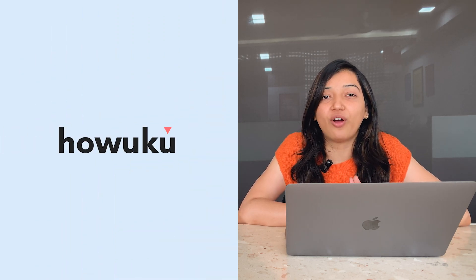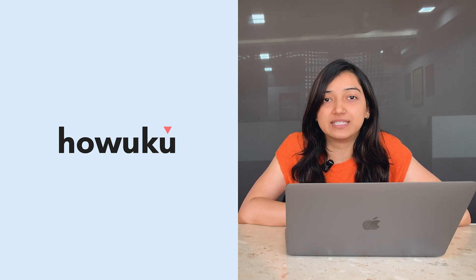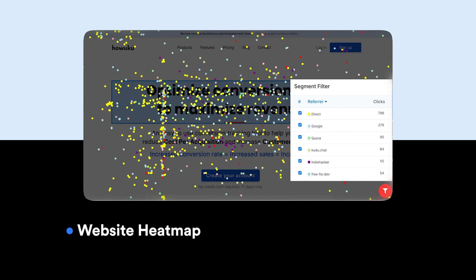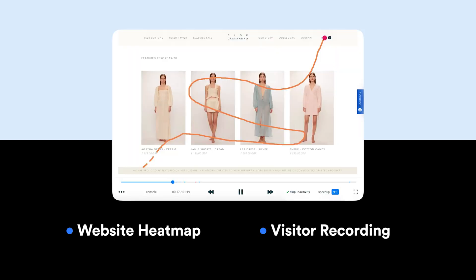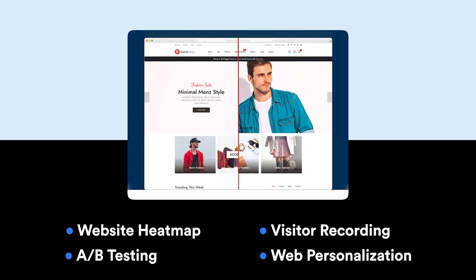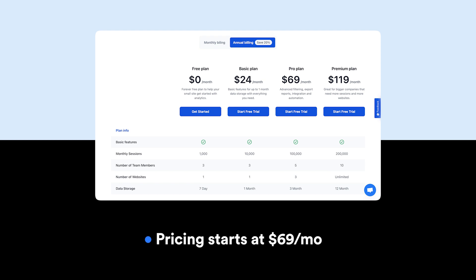Number five is Hovuku, which is an all-in-one conversion optimization platform that helps marketers improve performance. Key features include a website heatmap to leverage visualization by viewing scrolling activities, clicks, and traffic sources. You can also watch visitor recordings to see how they are behaving on the website, run A/B testing to test different versions of your site to see which performs best, and customize website content for a tailored experience. Their white label option is available in the Pro and Premium plans, and pricing starts at $69 per month.